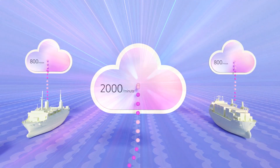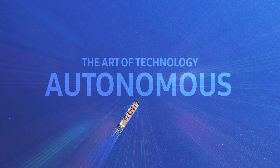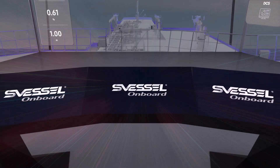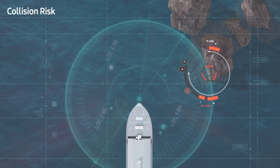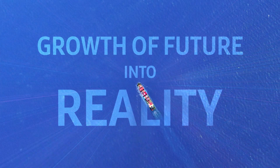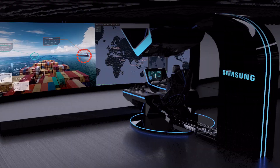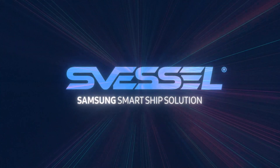Outstanding with state-of-the-art technology — an autonomous ship, a ship of dreams — for making sustainable growth of the future into reality. Let's embark on a journey with SHI's S Vessel.